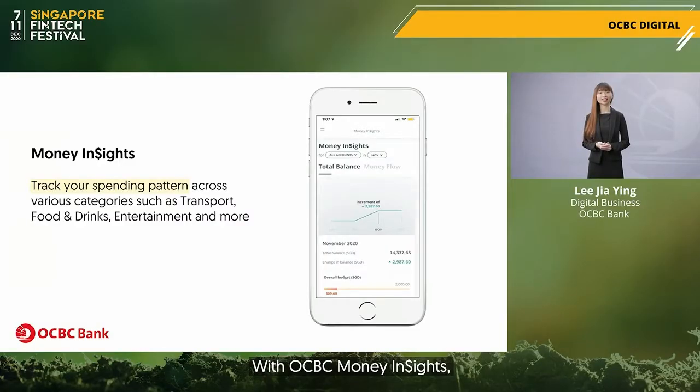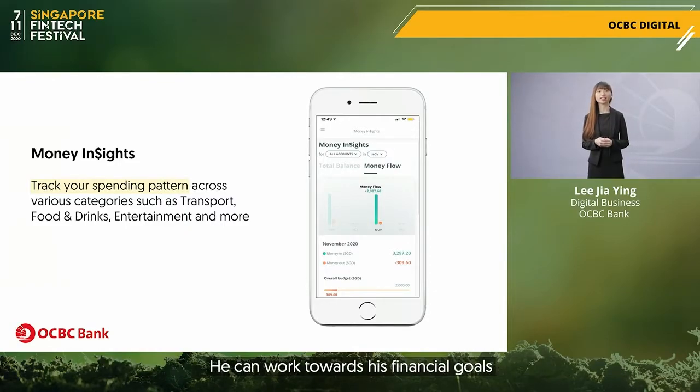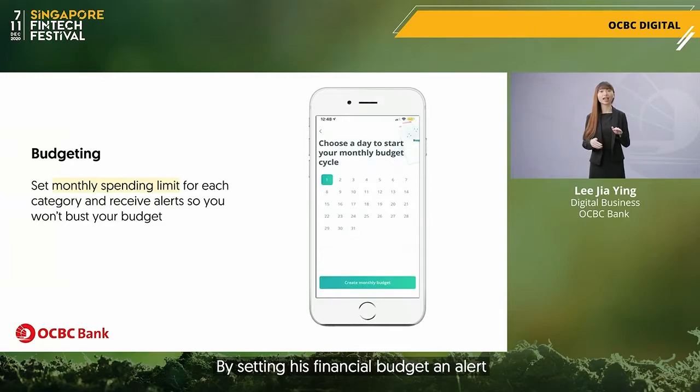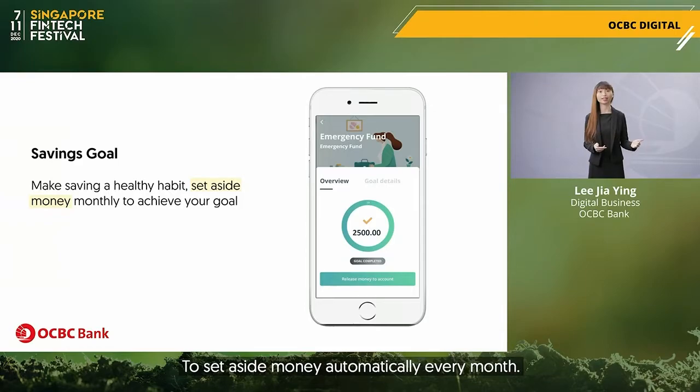With OCBC Money Insights, he can understand his spending pattern and monitor his cash flow monthly. He can work towards his financial goals by setting his financial budget and receive an alert if he has exceeded his spending limit. He can also track the progress of his savings by using OCBC's savings goal to set aside money automatically every month.